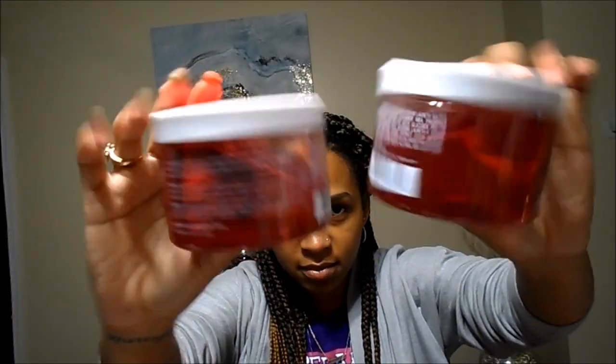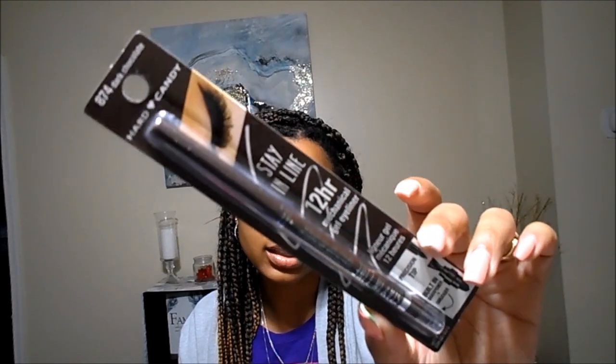I finally found the Bodycology Coconut Hibiscus — I am obsessed with coconut scent, tropical scent, pineapple scent. So I picked this up and got two of them. Cece said she wanted one and decided to go with Cherry. I always go down the beauty section to see what's new. They had the Hard Candy dark chocolate Stay in Line 12-hour eyeliner. They didn't have black, only dark chocolate, and I said that was fine because sometimes I use brown, so I picked that up.